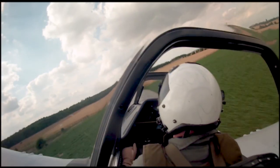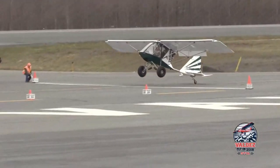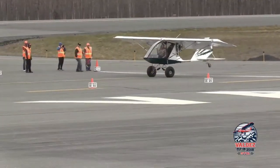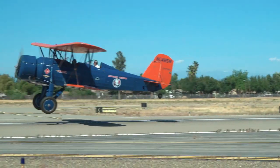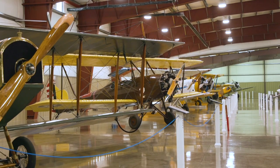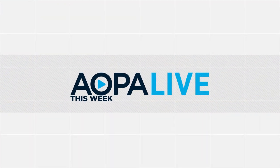Coming up: see what it takes to walk away from an engine failure in a P-51 Mustang. Another world record for the shortest landing — find out just how short it was. Flying a Stearman to commemorate 100 years of airmail. And flying to another time at the Stonehenge Air Museum in Montana. AOPA Live this week begins in just a moment.